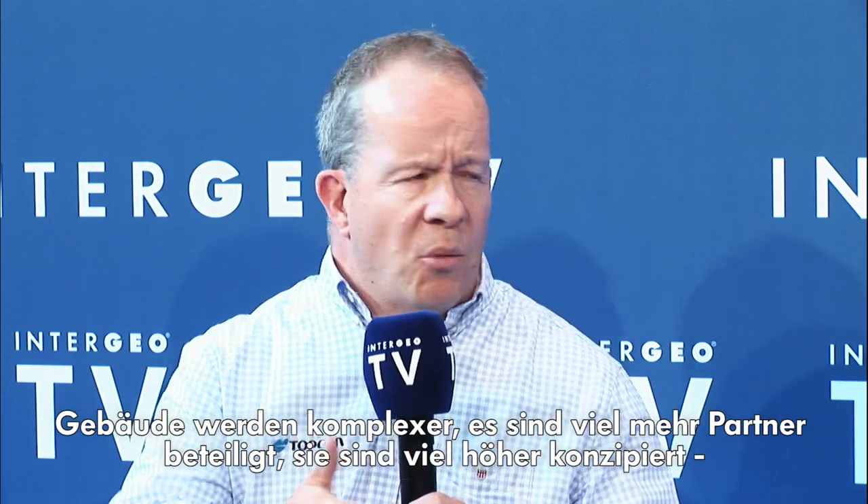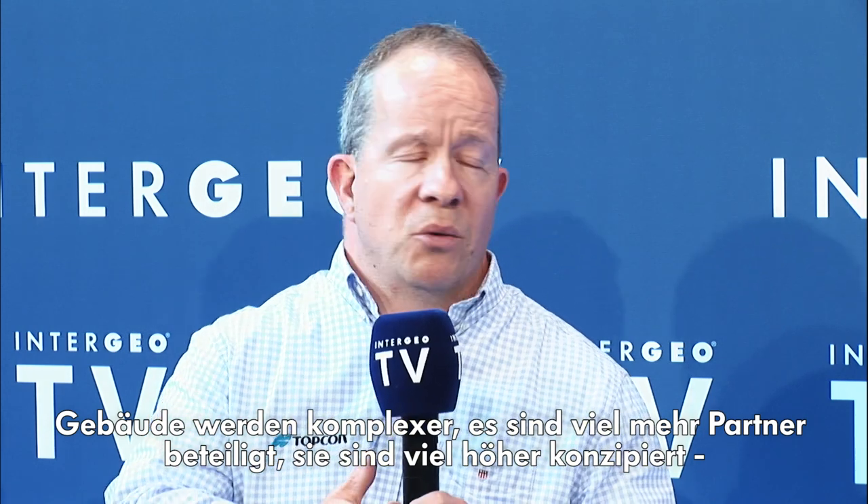What we've done is come up with not just an instrument or a piece of software, but a process to allow a construction company to finally be able to say: I can quickly understand where things have been placed by my subcontracting team. It seems quite simple to be trying to solve, but it's been very difficult to do in a way that a construction company can use, because buildings have got more complex, there are far more partners involved, and they've been much more highly designed. But thankfully, we have come up with a way of doing it.